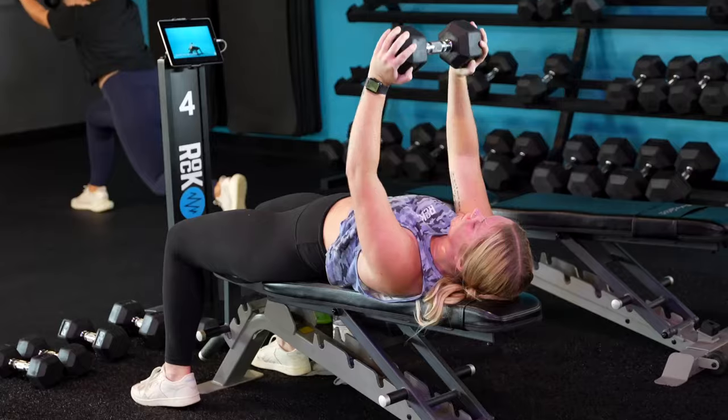During this time, please let me know if you have any injuries so that we can modify to fit your needs. Our classes are two parts: kickboxing, boxing, and functional training.